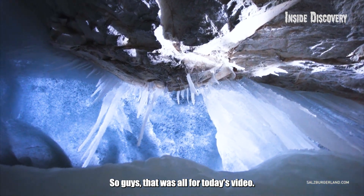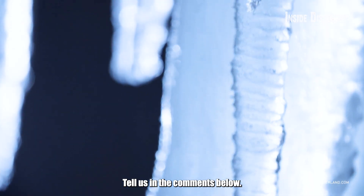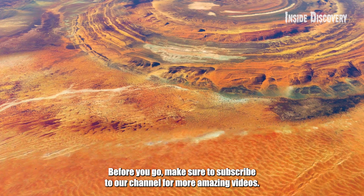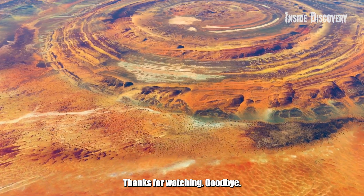So guys, that was all for today's video! What other strange geological formations do you know about? Tell us in the comments below! Before you go, make sure to subscribe to our channel for more amazing videos. Thanks for watching, goodbye!